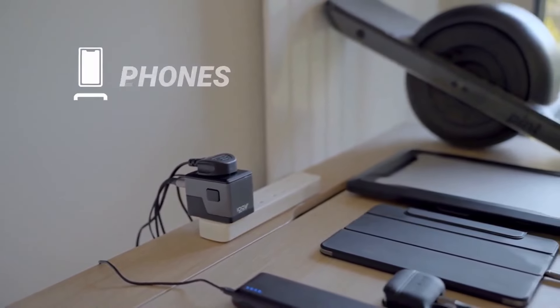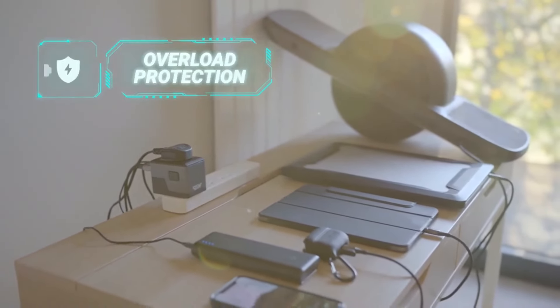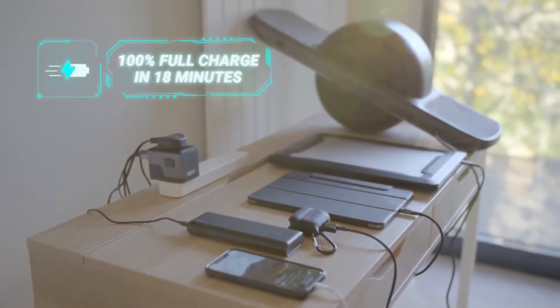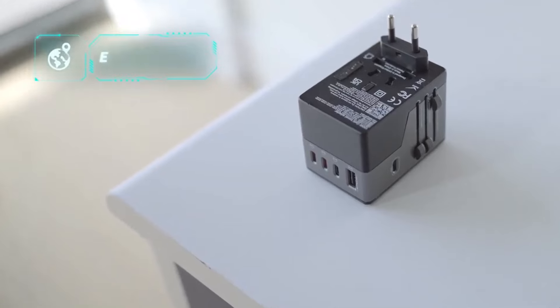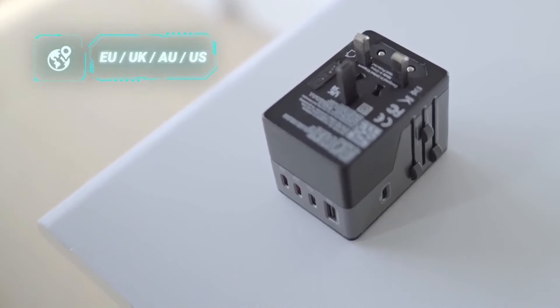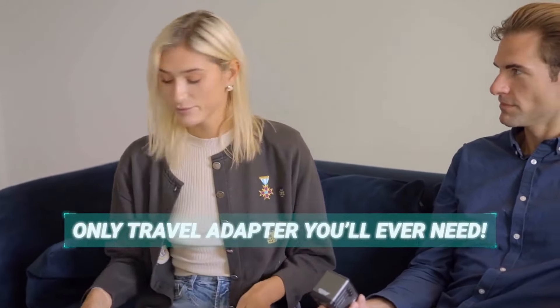No matter if it's your phones, iPads, laptops, or anything — with overload protection, Swift can deliver fast and secure power to all your devices. You can slide out any connector you need and start charging right away in more than 150 countries, making Swift the only travel adapter you'll ever need.